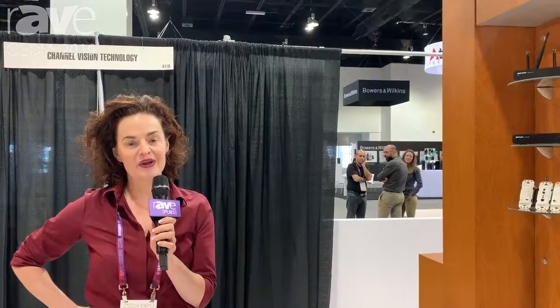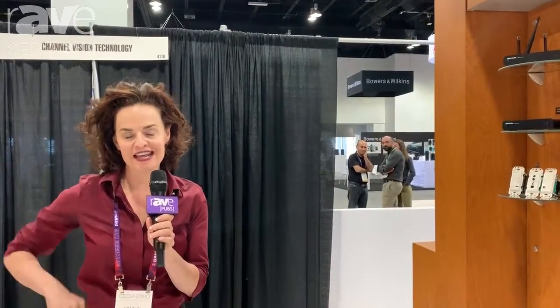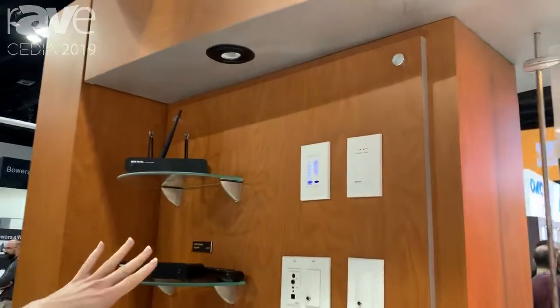Hi, my name is Heather Lacey. I'm here with Channel Vision. We are at Cedia 2019 and this is our brand new product we're rolling out this December.